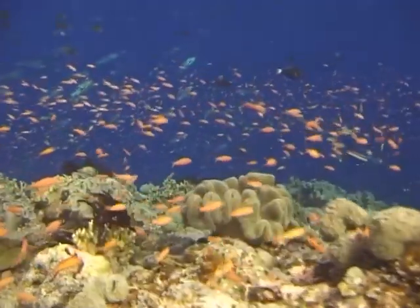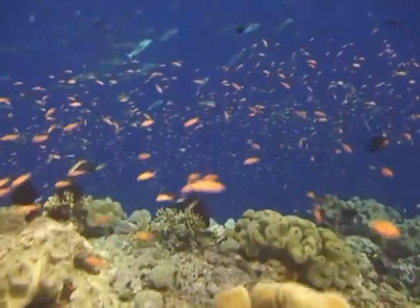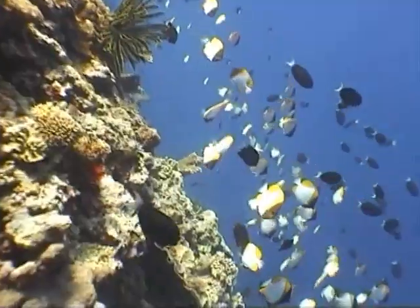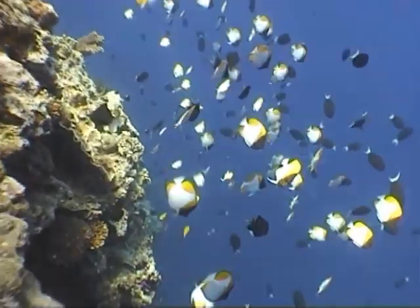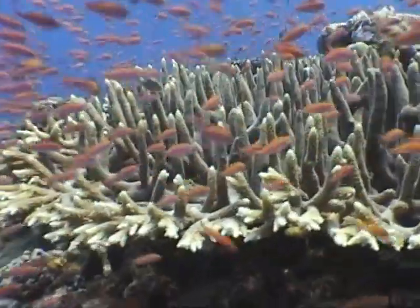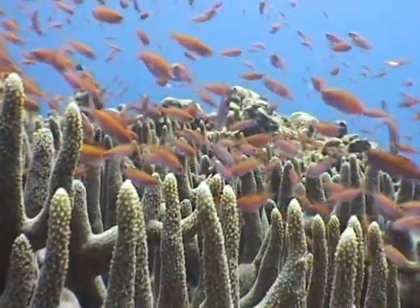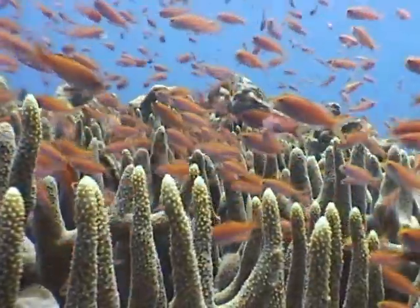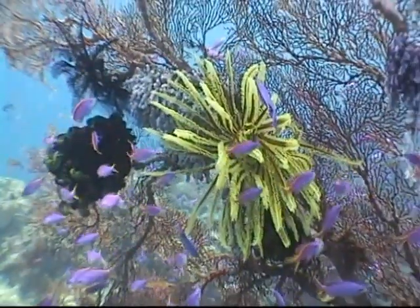All are festooned with pristine hard and soft corals and populated by thousands of tiny colourful reef fish. One survey of the bay identified an astonishing 860 species of fish and almost 350 different types of stony corals, as well as masses of soft corals, gorgonian fans and black corals.